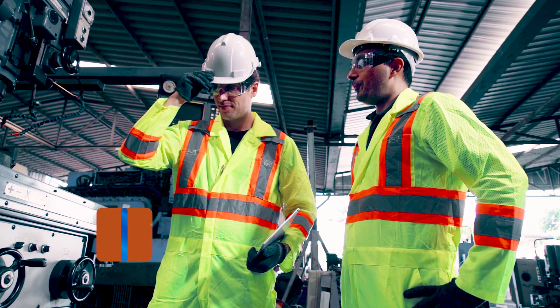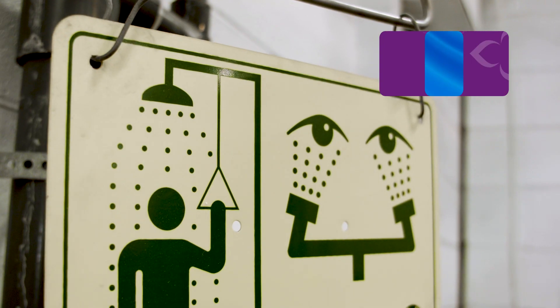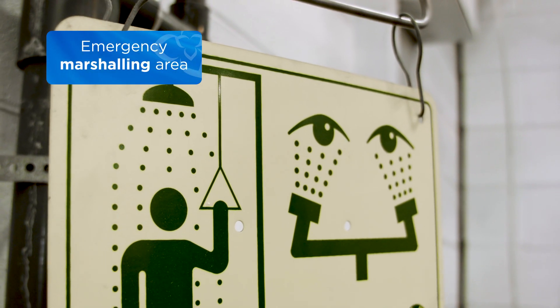Additional training should cover personal protective equipment requirements, the location of fire extinguishers, emergency eyewash stations, emergency showers, as well as the emergency marshaling area.